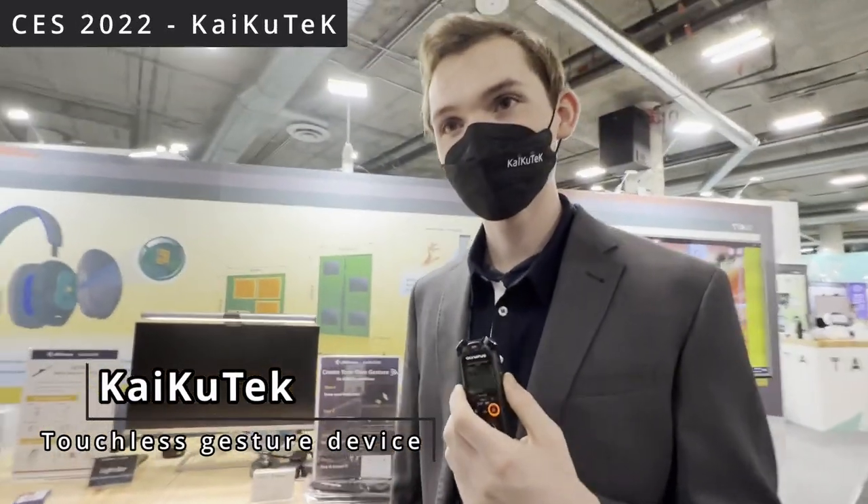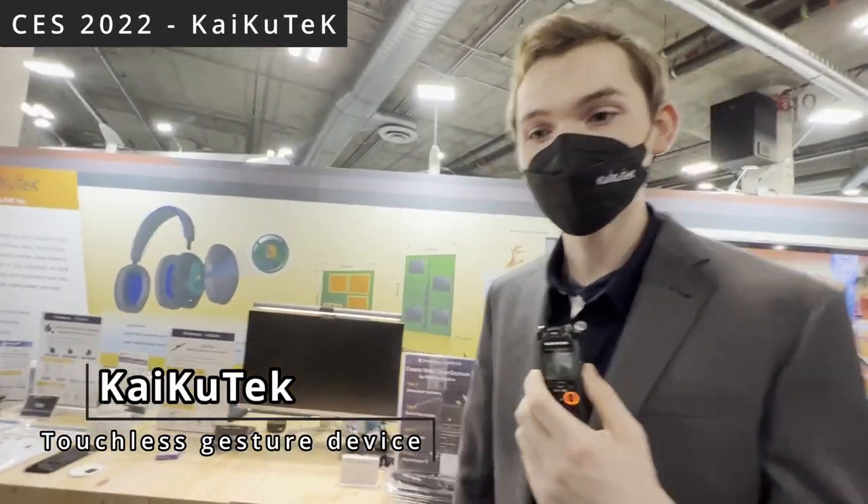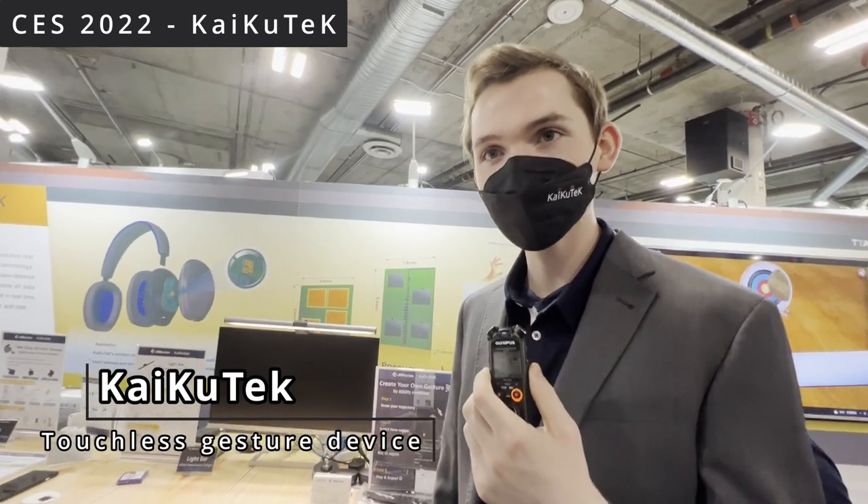This is Kaikutech. We provide a total solution for gesture recognition using a millimeter wave and an onboard AI accelerator, all within one chip.